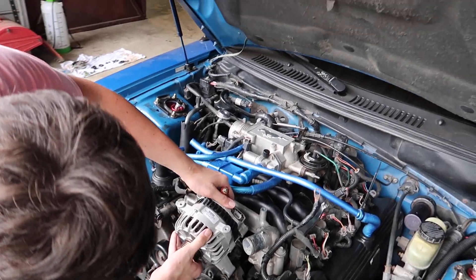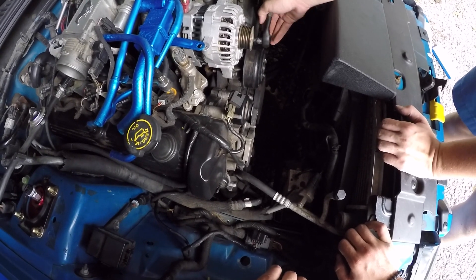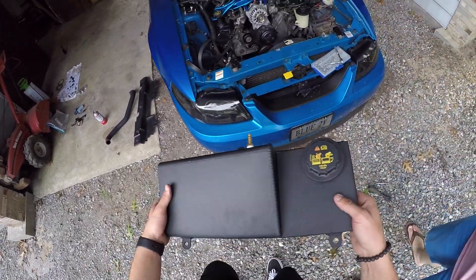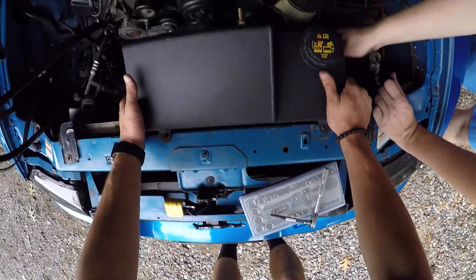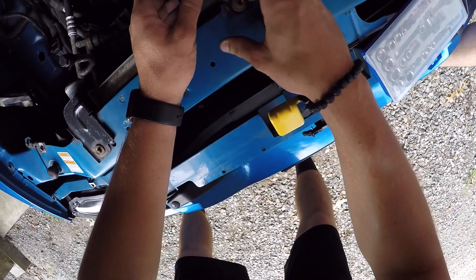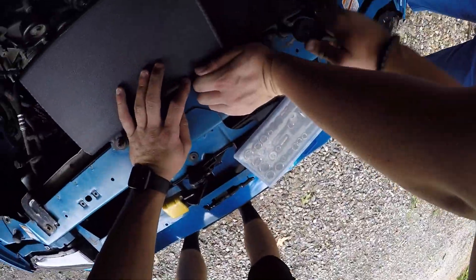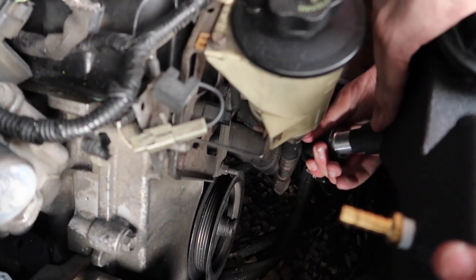Let it sit right in there — perfect. Tighten that sucker in good. Alternator is now in. We're gonna go ahead and throw this Moroso coolant tank on that LMR hooked me up with — if you guys are interested, it's very nice, like an aluminum polished black. Check out the link in the description, it'll take you right to it.